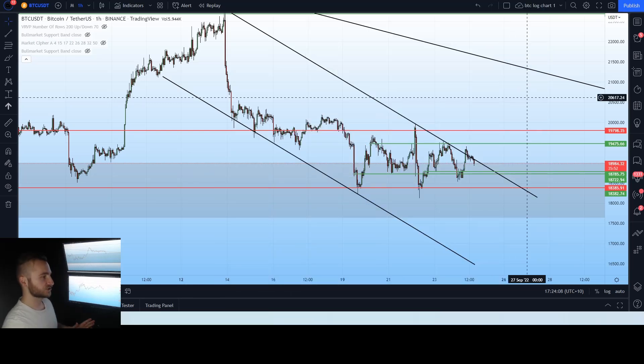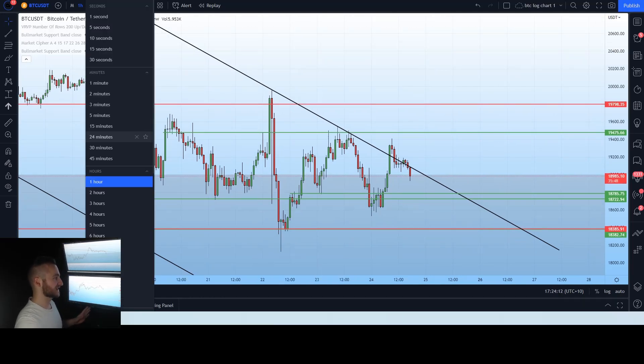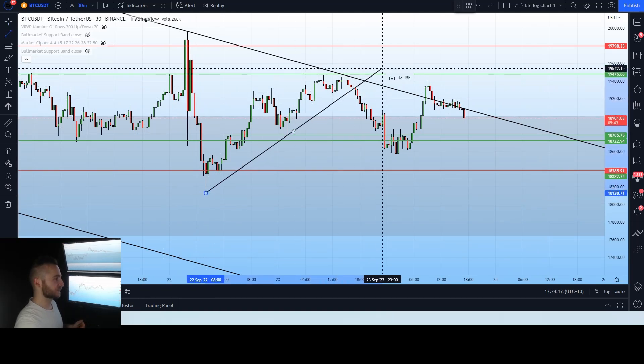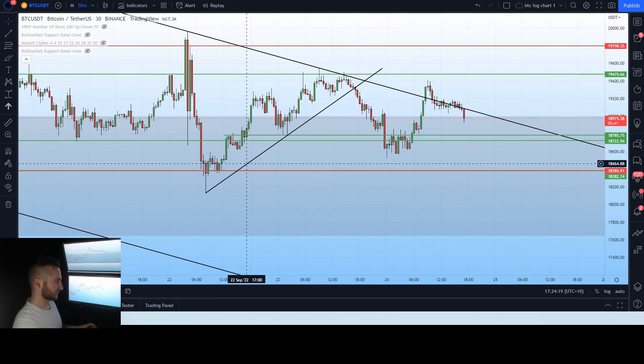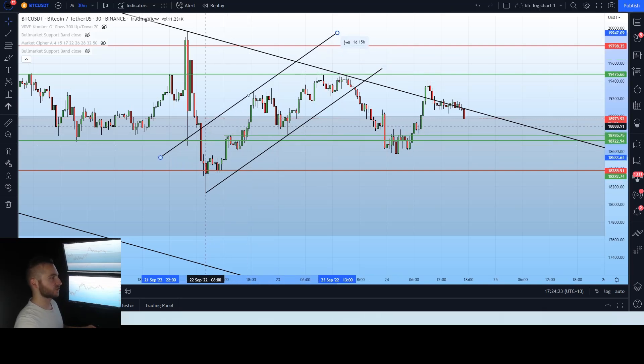First and foremost, huge breakdown from yesterday's ascending channel — let's talk about that. We had this huge breakdown from this channel yesterday. Obviously a rising channel is a very bearish structure, so we do expect a breakdown, and we caught that breakdown.